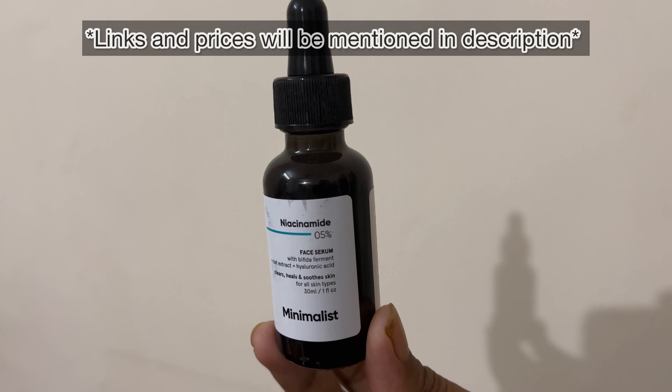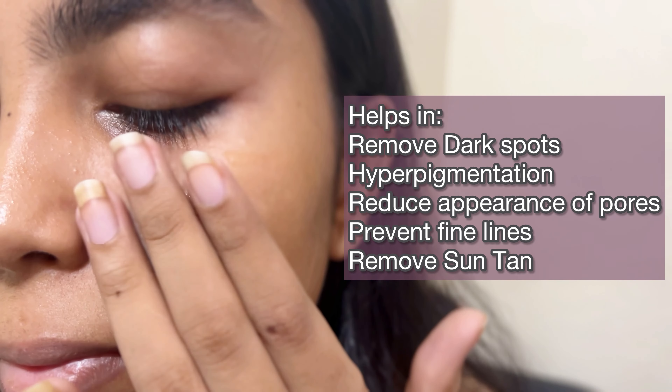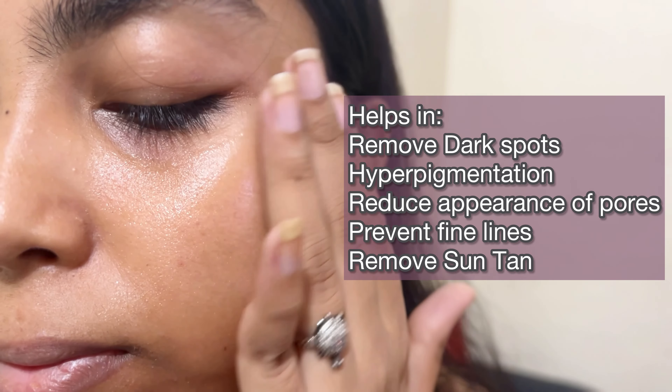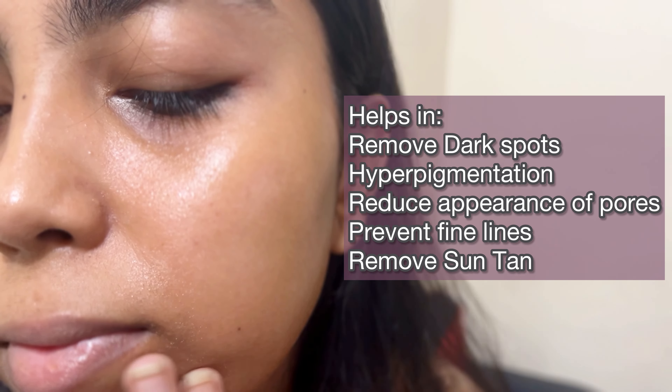The first product is this Minimalist Niacinamide Serum 0.5%. Niacinamide is a form of vitamin B3 which offers a wide range of benefits for your skin. It helps to remove dark spots and pigmentation, it also reduces open pores, and makes a visible difference in your skin. It is a very useful product for overall skin problems.